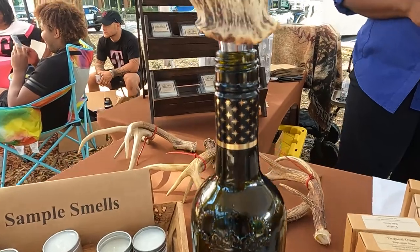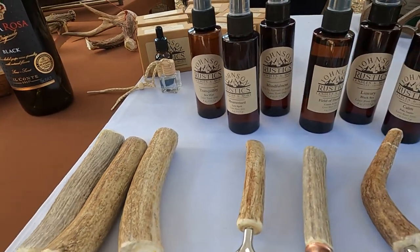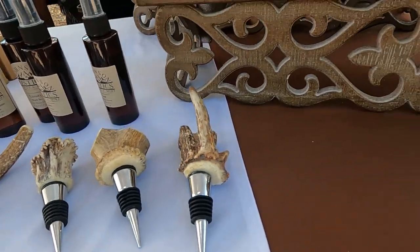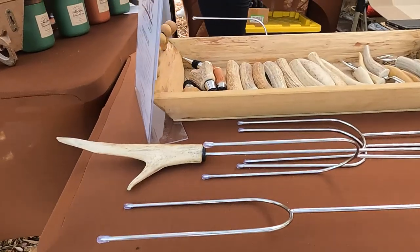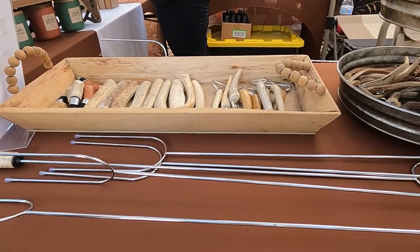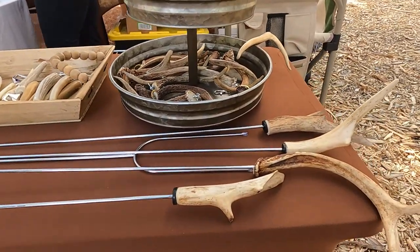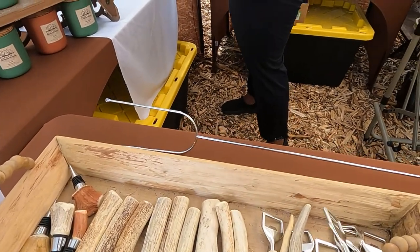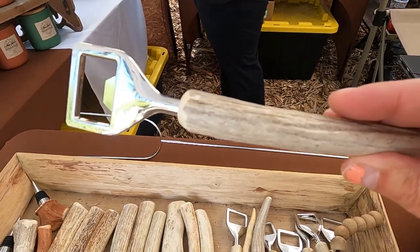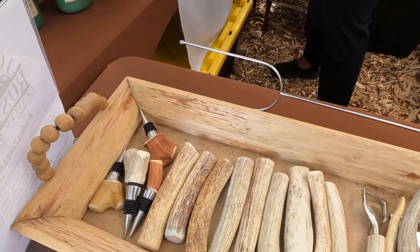The next booth we stopped by is by Johnson Rustics Candles and More. I picked up a candle that has white tea, peppermint, and eucalyptus in it — it has just that nice, cozy, woodsy smell, which I think smells amazing. Her husband also does really neat antler works, from roasting hot dogs when you're going camping to a lot of bartender accessories. So we picked up a bottle opener there. It's really, really neat — I highly recommend checking out her booth.